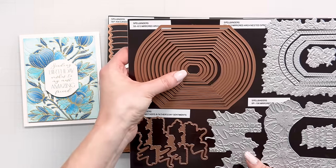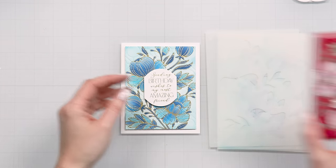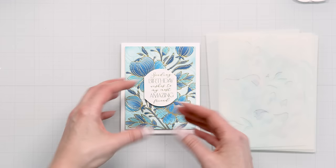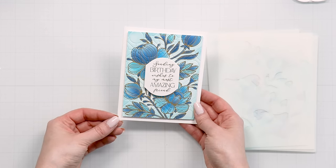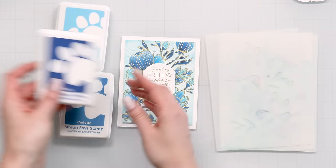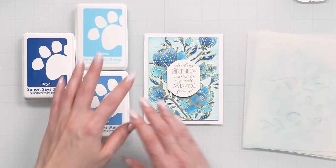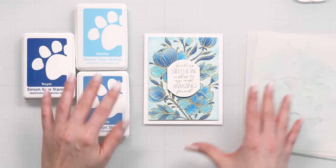Now let's talk color. I was very much inspired by a monochromatic look. I first did a card where I ink blended the flowers and leaves using different colors for a more traditional look, but later I thought about using monochromatic colors. So here I foiled the background on white cardstock and used three shades of blue ink: marine, cadet, and royal — the Simon Says Stamp positively saturated inks. You can use whatever inks you have; it doesn't matter.